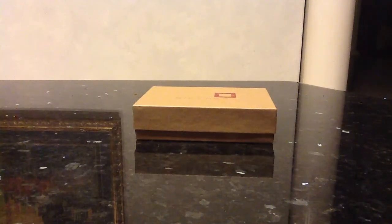Hi everyone! I just got home and guess what was waiting for me? My Goop Birchbox. October is the month that Birchbox decided to collaborate with Goop, which is the lifestyle website.